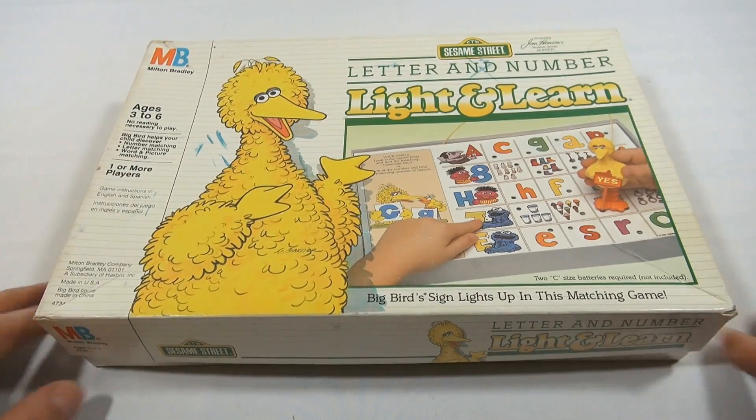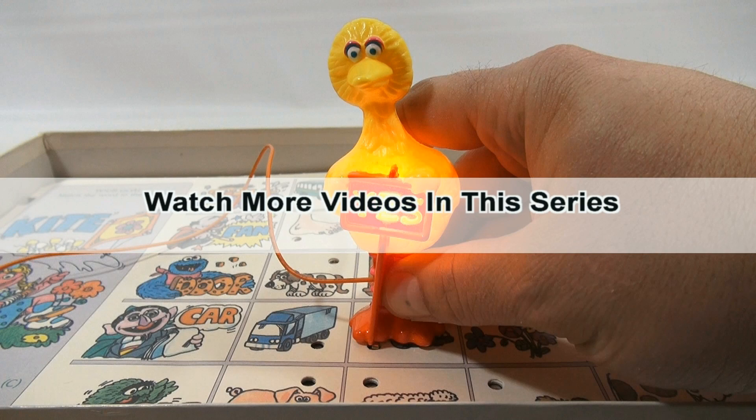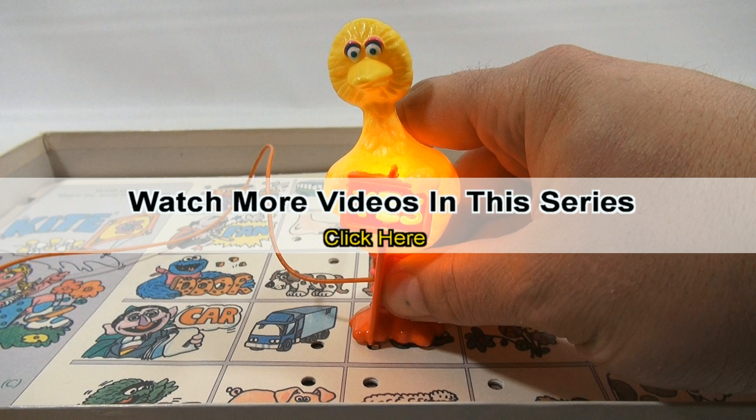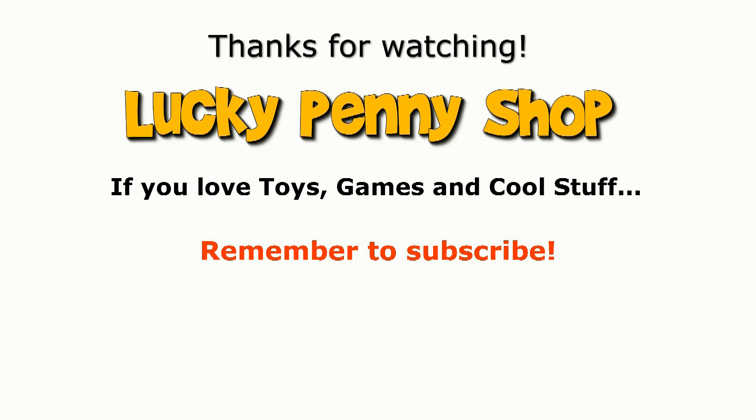I think it's fun. Thanks for watching — we really do appreciate it. Later, this video is now over. If you want to see more videos in this series, check the description, search the channel, or click here. And always remember: if you see a lucky penny, pick it up.